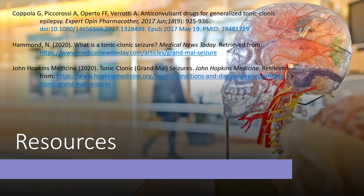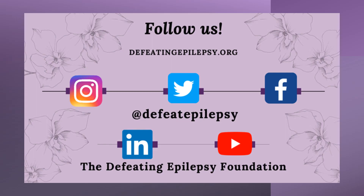To learn more about tonic-clonic seizures, please check out our resources used in the presentation today. Please like our social media pages and subscribe to our YouTube channel. Thank you for your support and together, we will defeat epilepsy.